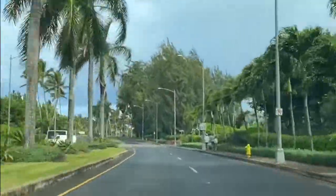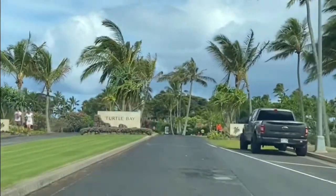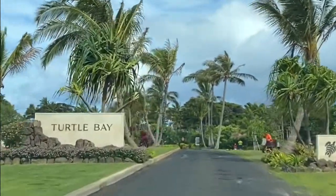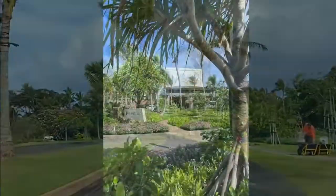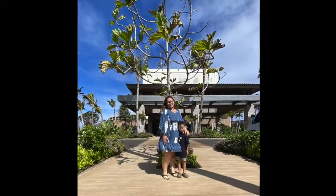Hey guys, welcome back to another adventure with the family. Today we're heading out to Turtle Bay Resort on Oahu's North Shore. We decided to come out this way because we wanted to check out the new Alaia restaurant, and this was actually the first time we've been to this resort since it's been newly renovated by the Blackstone Group.